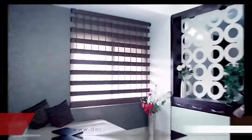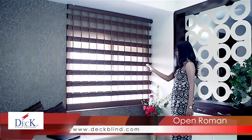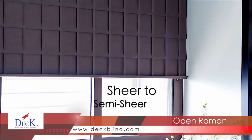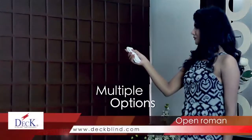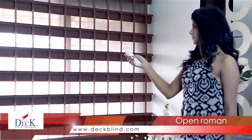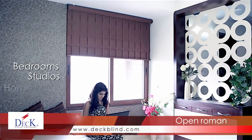Our Open Roman window blinds come in every opacity imaginable — from sheer, which is nearly transparent, to semi-sheer, complete light filtering, to semi-opaque with medium room darkening, to an opaque room darkening or blackout. Hence, there are multiple options. Blackout Roman shades, which use opaque fabrics, are a perfect choice for bedrooms, studios and home theatres.